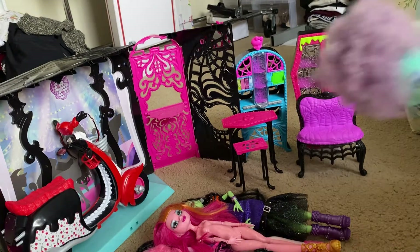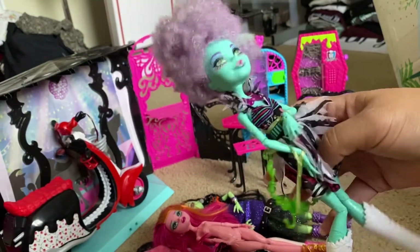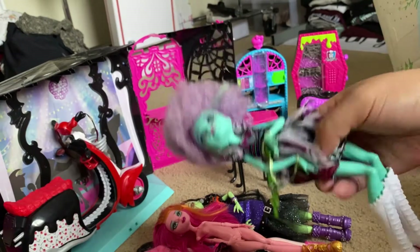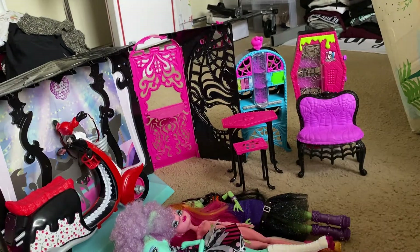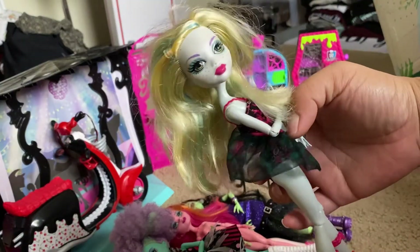Also in this lot was Honey Swamp — here she is, and it's cool because she still has her little puppet hanging pieces attached. And then we have a Swim Class Laguna, which I've gotten like three or four of now.